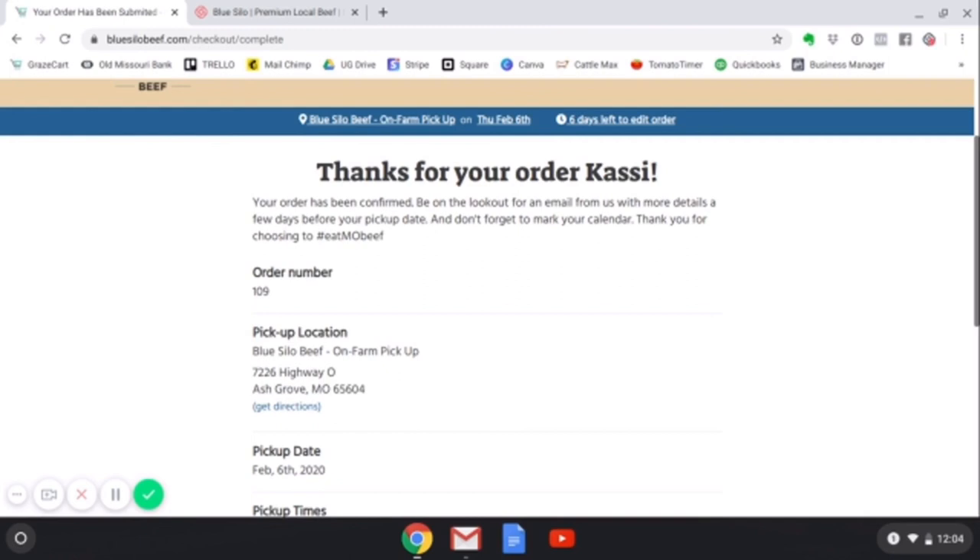And that's how you create an account and put in your first order here at our website. Remember, it's BlueSiloBeef.com. Thank you.